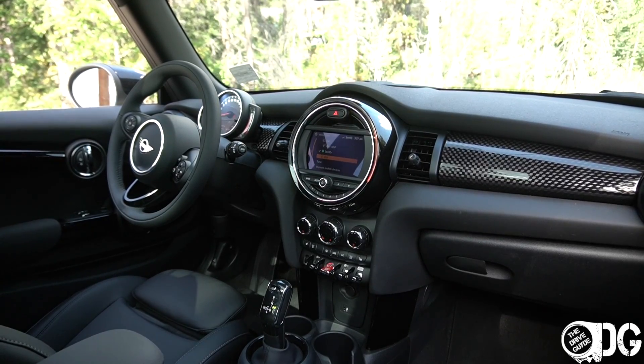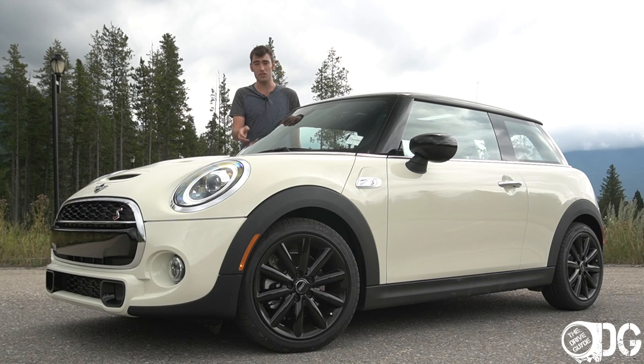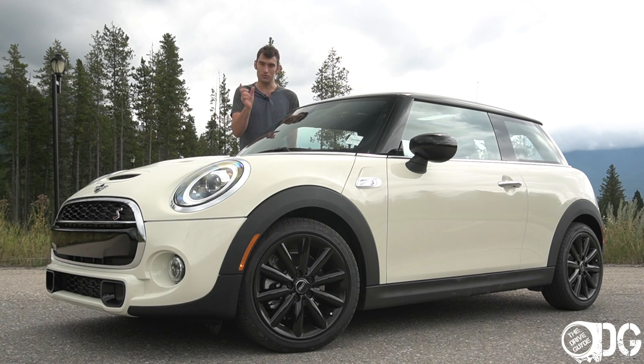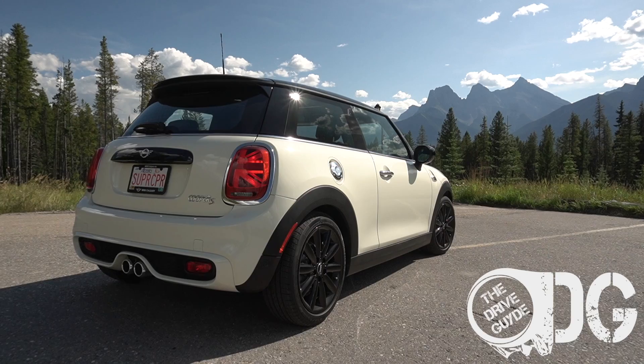That's been all of my thoughts regarding this car. Thanks for watching — if you'd like to like the video or share it with others who might enjoy it, that would mean a lot to me. Lots of thanks go out to Mini Calgary for lending me this car for a couple of days so I could review it. All of their information is just down below, and you'll also find the subscribe button there too. If you wouldn't mind hitting that, that would be absolutely marvellous. Thanks again for watching — hope to see you again soon.